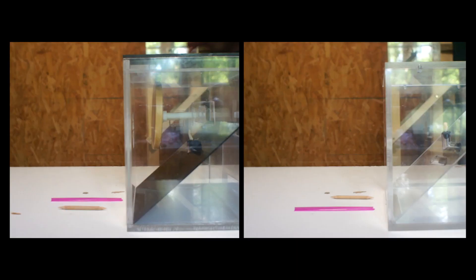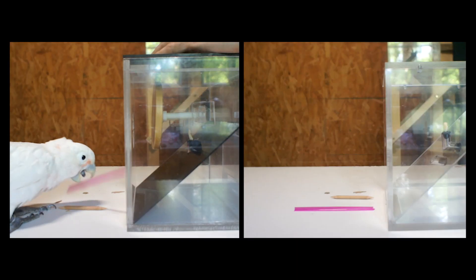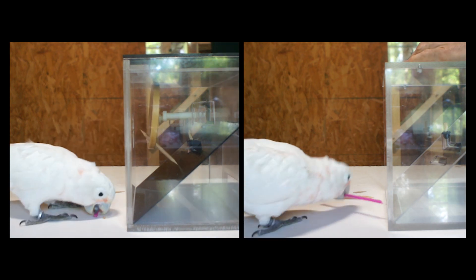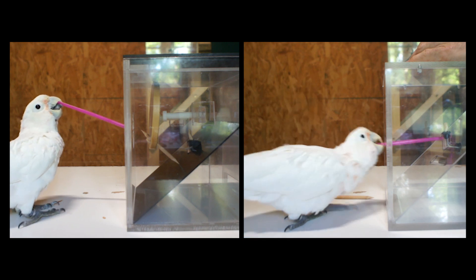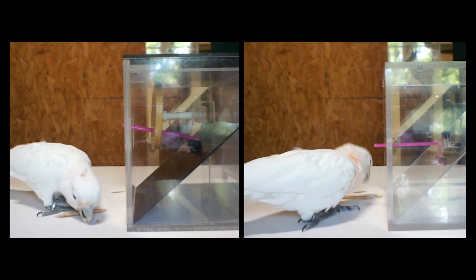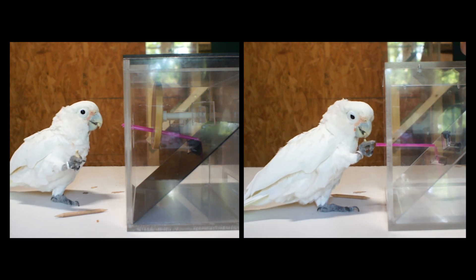In the second experiment, we presented two different boxes in a random manner to five of those individuals. Sometimes they faced the previous box, and sometimes a simpler one that can be solved only with a long tool. They were able to use the toolset flexibly when it was needed.